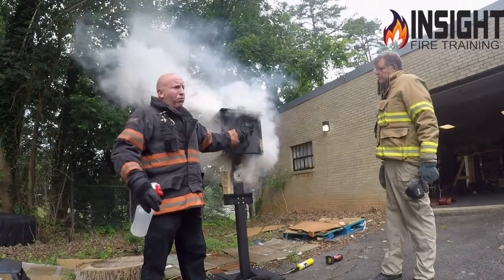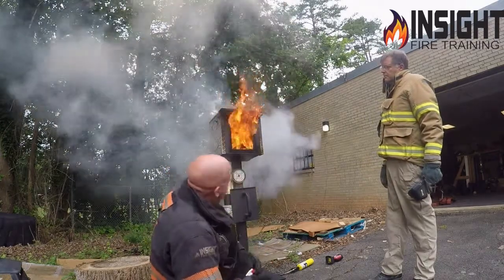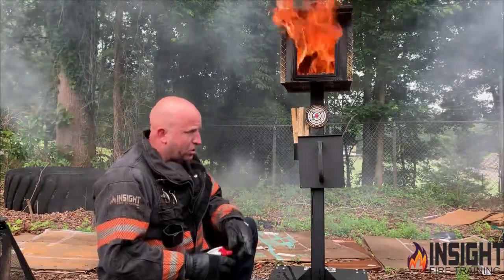Another cool thing is I was taught to flow water wherever the senior man told me to put it. If I wait, it's too late. So let's change the narrative.